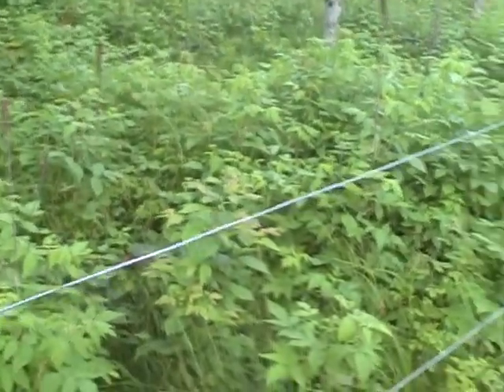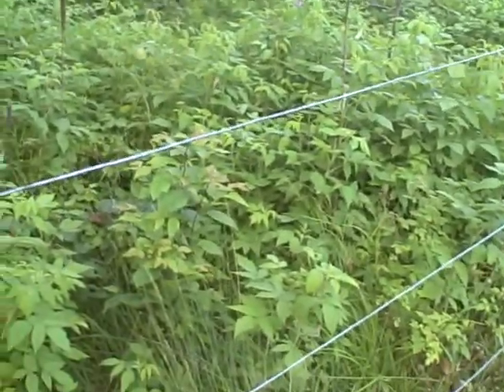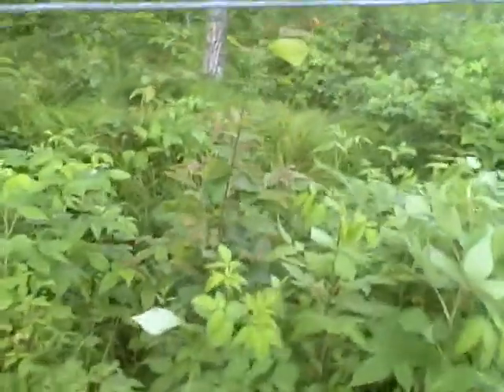These are all wild raspberry brambles back here that grow on the property, especially after you log. Around July 1st to August is when they're really in high gear — they're really good, though not as large as cultivated ones.